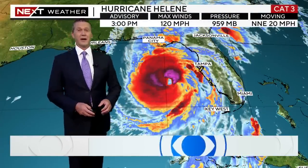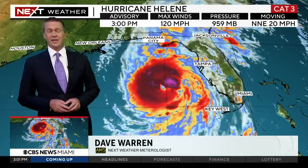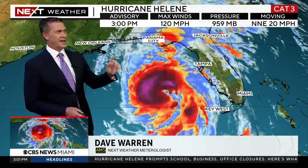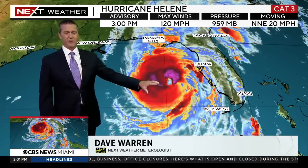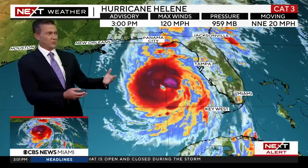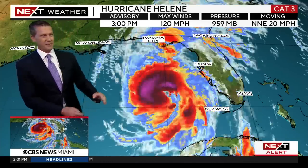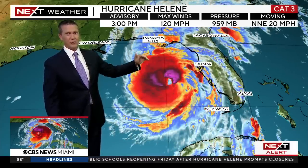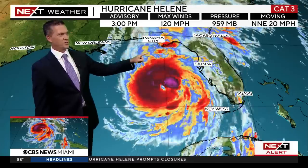I'm Next Weather meteorologist Dave Warren. We have an update here on the CBS News Miami stream on Hurricane Helene. We're getting hourly updates now as this gets closer to the coastline. The wind is now up to 120 miles an hour. An Air Force Hurricane Hunter plane found increased wind and the storm looks better organized, with the eye trying to define itself, meaning it may continue to intensify. It's running out of time, moving pretty quickly to the north-northeast at 20 miles an hour before it approaches the coastline.